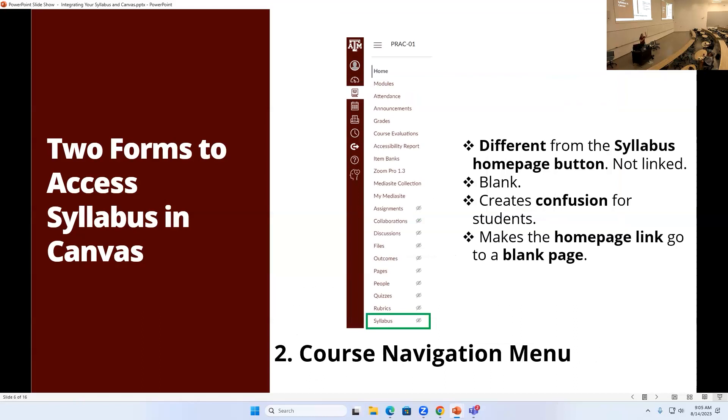On the sidebar menu, if you scroll down, there's a button that says 'Syllabus' — that's different; it doesn't go to the same page as the button on the home page. It is a blank page. By default it's set to be hidden so students don't actually see it, but you do. If you open it up so students can see it, it creates confusion. Generally it's easiest to just keep that blank — the only person who has to remember that is you, since it's just a blank page.